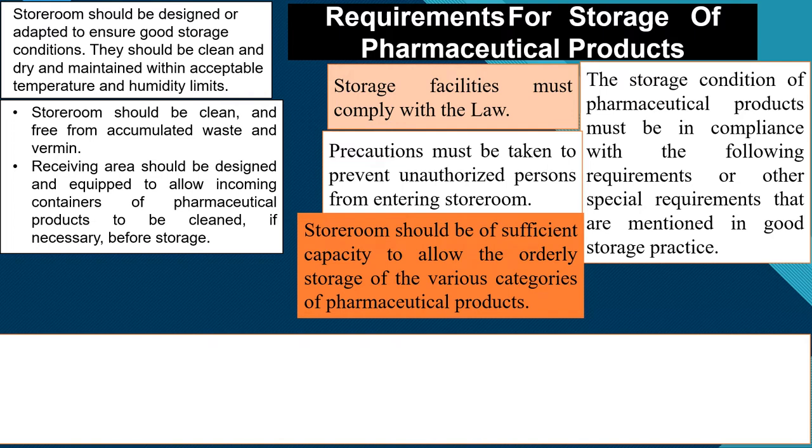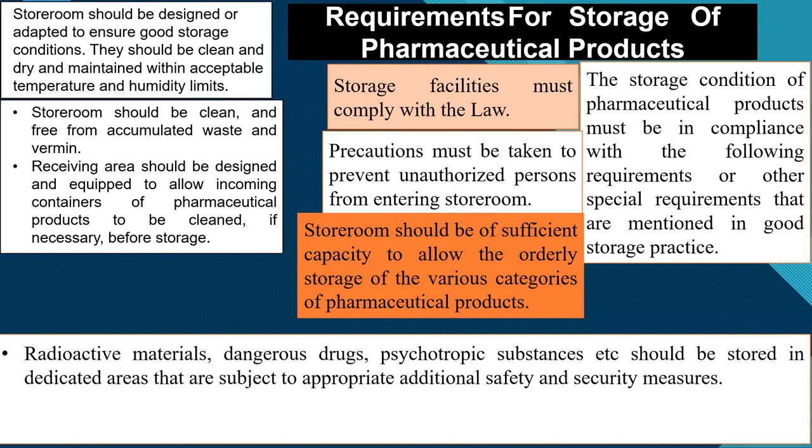Dangerous drugs and psychotropic substances should be stored in a dedicated area that is subject to appropriate additional safety and security measures. Critical products such as radioactive material, dangerous drugs, and psychotropic substances require a dedicated area to ensure proper safety and security.